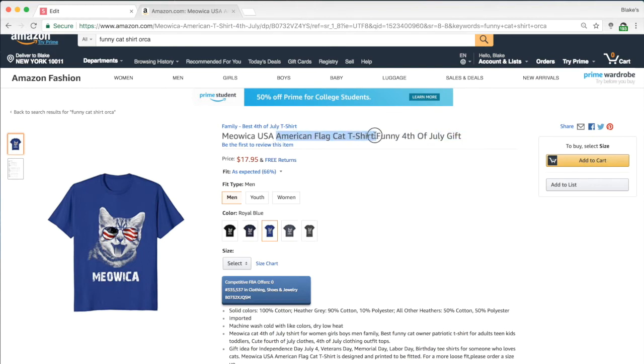They're all legible in their own context: 'American Flag Cat T-Shirt Funny 4th of July Gift' — it's almost like sentences within a broader sentence. This is a really great example of what I'd recommend: having the word 'gift,' mentioning the niche like 'funny cat,' and then sub-niching down further with something like 'American flag.' I love this — it's just a solid title.